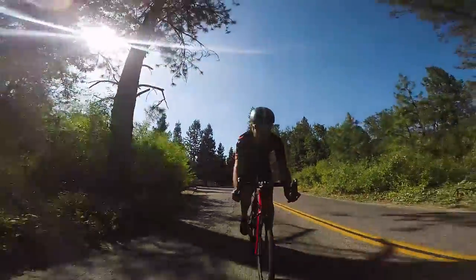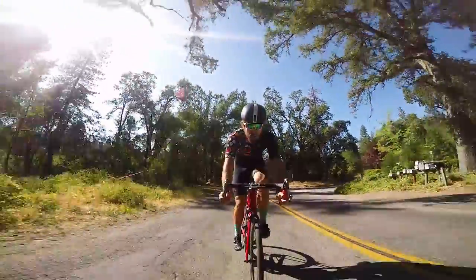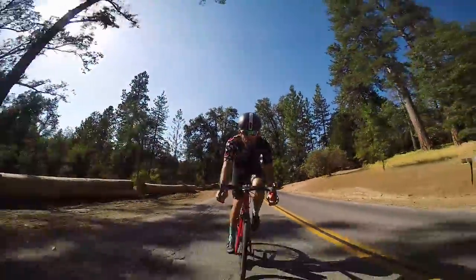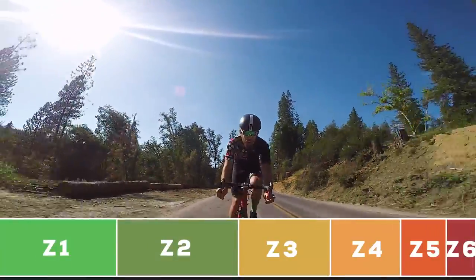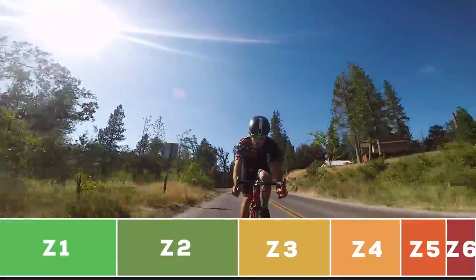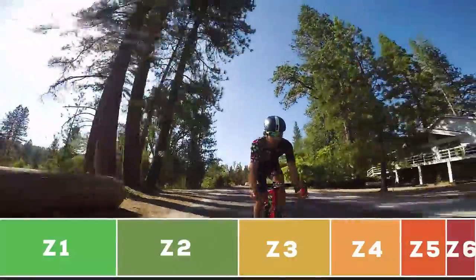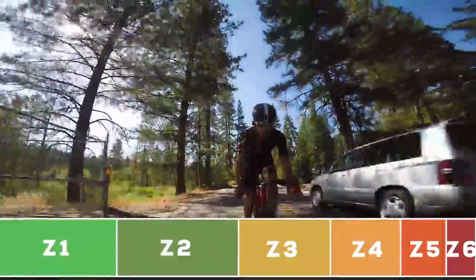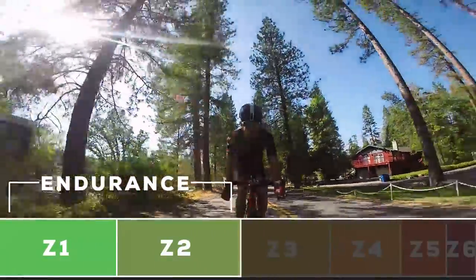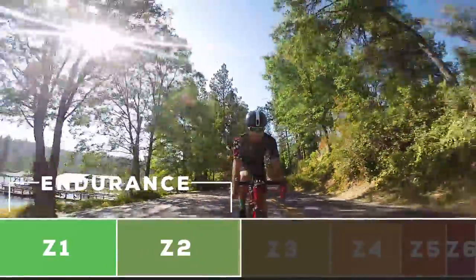Hey guys, Vegan Cyclist here. Top three workouts to help with your endurance. I got with my coach Tony Wolf and asked him to give me some workouts for someone trying to build endurance. So let's talk about zones — zone one, two, three, four, five, six. You can spend a lot more time in zone one, less in zone two, less in zone three. Zone six you just can't spend an hour in — it doesn't work like that. So we're talking about increasing your zone one and zone two type of performance.